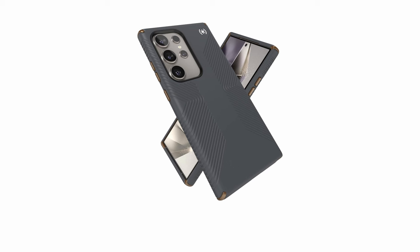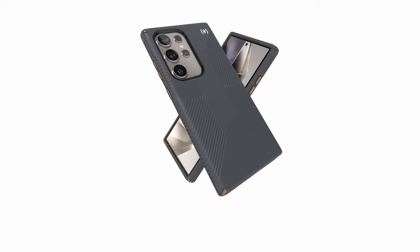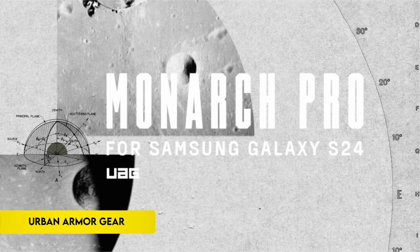Backed by a limited lifetime warranty, Speck Products — a trusted innovator since 2001 — consistently delivers award-winning items that seamlessly integrate style, function, and premium quality with each new phone launch.